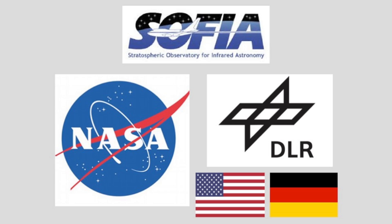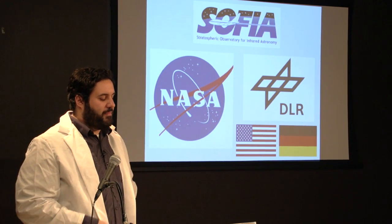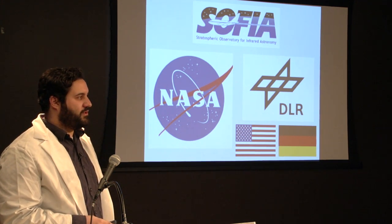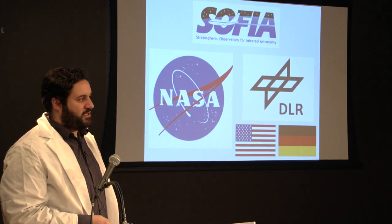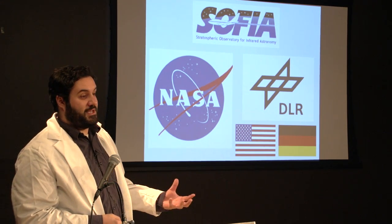SOFIA is actually not solely a NASA program — it's a partnership between the American and German space programs. The German space program is called DLR. Germany is responsible for about 20% of the programming on board SOFIA, so 20% of the flights are chosen by the DLR, a certain percentage by NASA, and the rest go to a committee of the two. It's a truly international scientific collaboration.